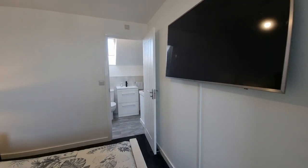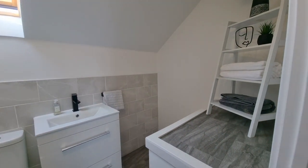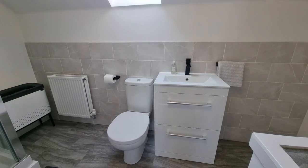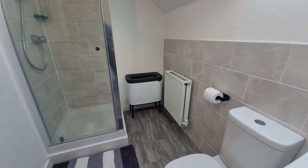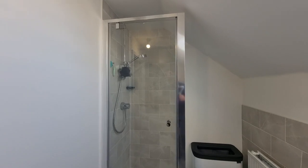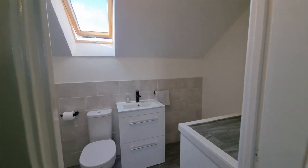There's also an ensuite shower room just off this bedroom — a good-sized ensuite with a wash basin set within a fitted cabinet, WC, and shower. There's also a Velux-style double-glazed roof window.